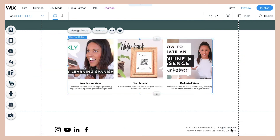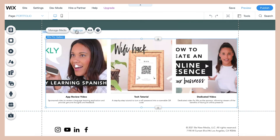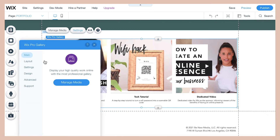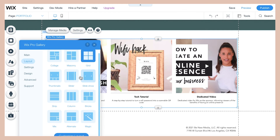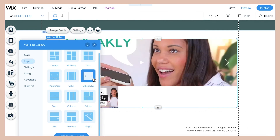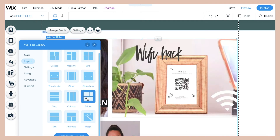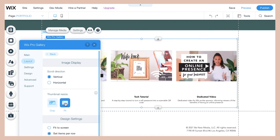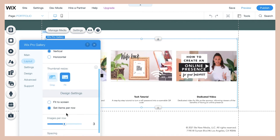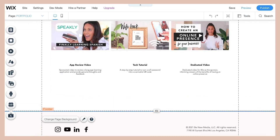One thing you'll notice is that the thumbnail images may not be formatted correctly — they appear as squares when they should be more rectangular. Select the gallery setting that says 'Fit' and it will fit the whole image to the shape, making sure the thumbnail shows correctly so you can see the whole thing.